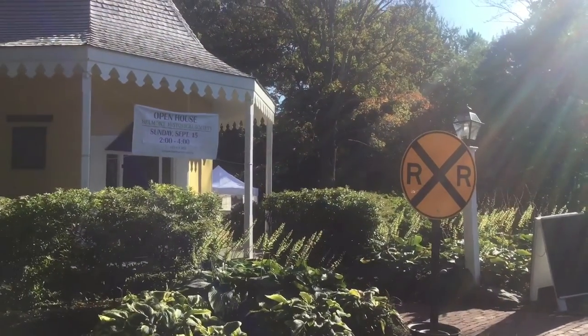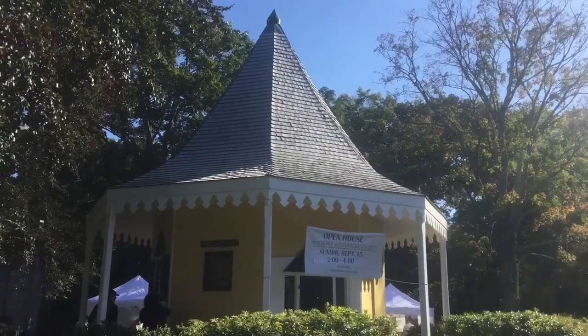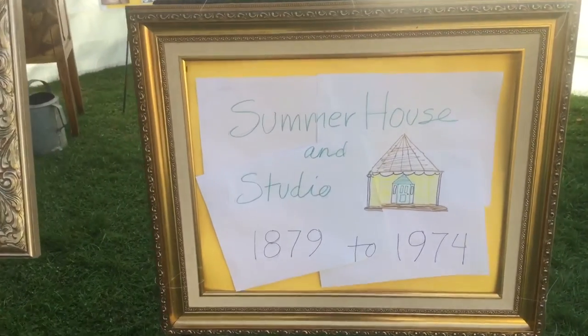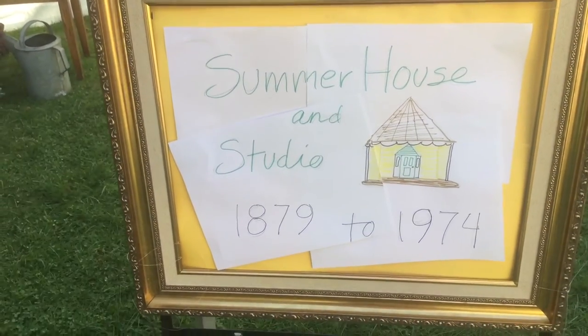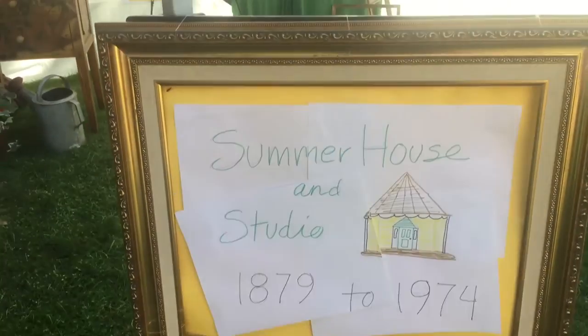When they outgrew this station, they replaced it with a bigger station. Mr. Meade then bought it back from the railroad and brought it back to his property. During those years it was part of his property and was used by the family as a summer house and art studio.